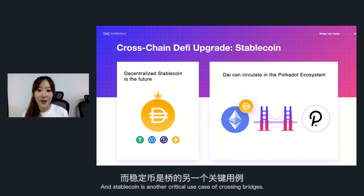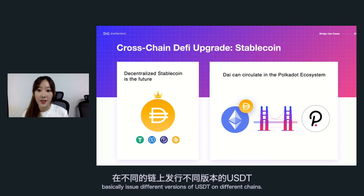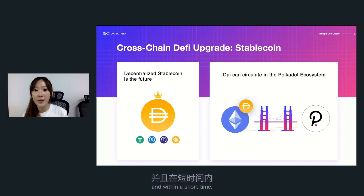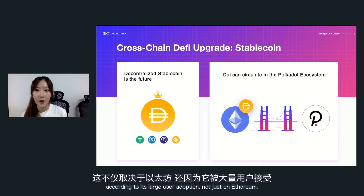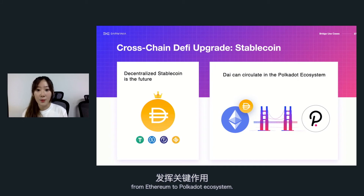Stablecoin is another critical use case for cross-chain bridges. Most stablecoins like USDT basically issue different versions on different chains. But decentralized stablecoins like DAI should be the future of stablecoins. DAI generation currently heavily relies on Ethereum ecosystem assets, and it's unlikely to directly issue a Polkadot version in the short term. So DAI should play an indispensable role in the Polkadot DeFi system given its large user adoption, and the cross-chain bridge will be critical in bringing DAI from Ethereum to the Polkadot ecosystem.